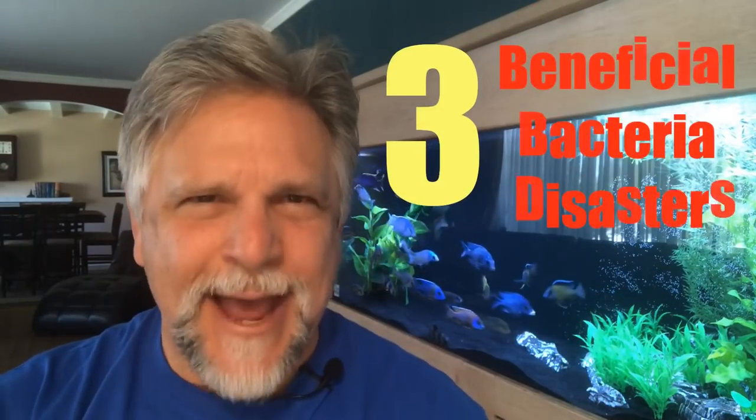Hey YouTube, Ben Ochard here. Thank you so much for tuning in. Today's topic is three beneficial bacteria disasters.